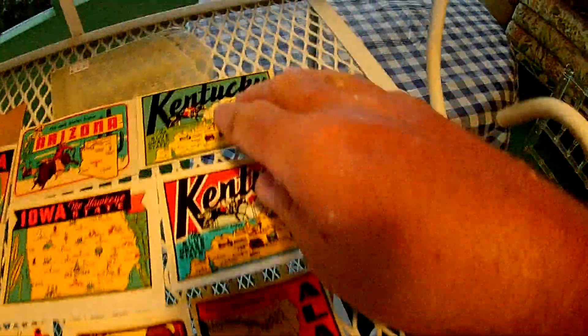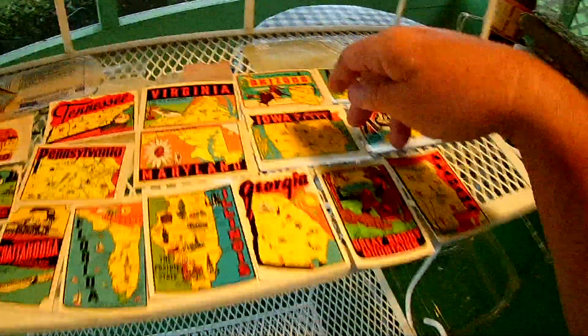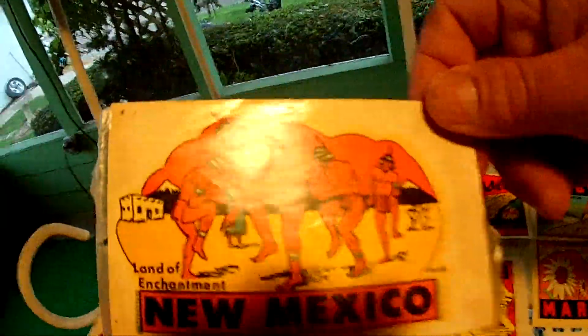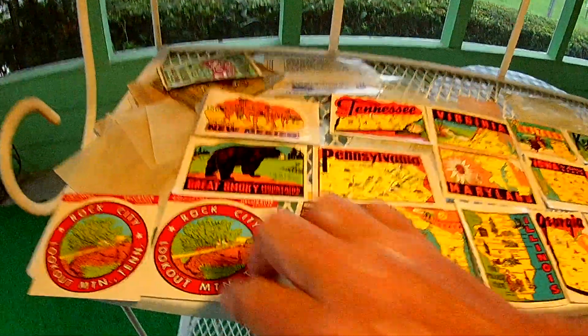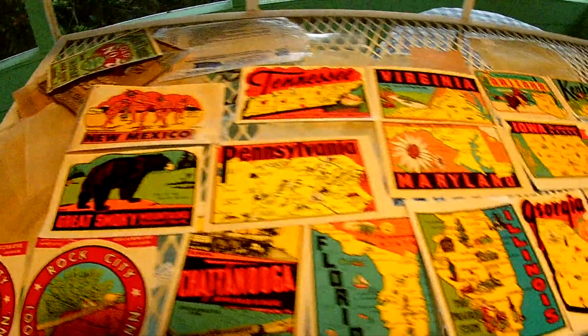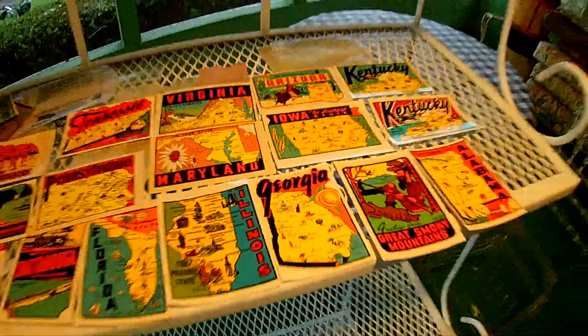Two different Kentuckys — I like the Iowa one. I like them all. The New Mexico one I think is pretty old. You need to soak these and follow directions. A couple of Rock City, Tennessee. Chattanooga, Florida of course. Maryland, back east, Virginia — Old Dominion.